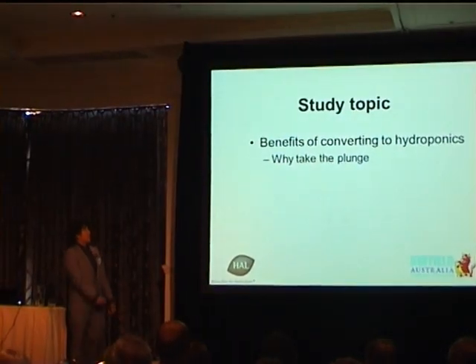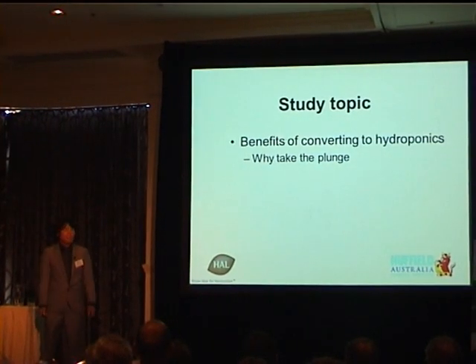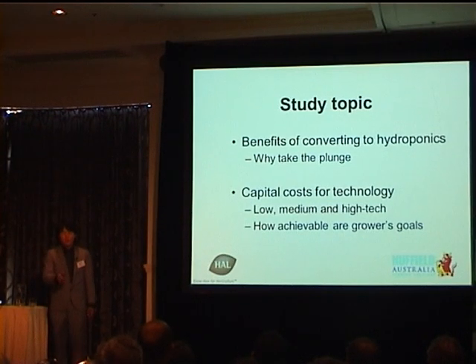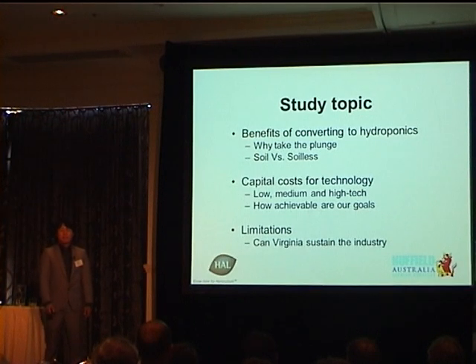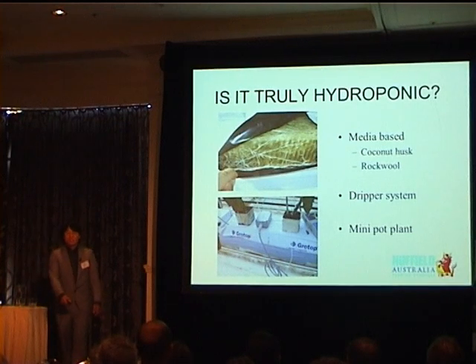Study topics: What are the benefits to converting to hydroponics? Why would a grower take that plunge? What are the capital costs for technology? What's the difference between low-, medium- and high-tech glasshouses, and how can these different forms of production achieve growth goals? And last, limitations on the industry — in the Virginia area, can the people sustain this technology? The question I also pose is: is our method truly hydroponics?